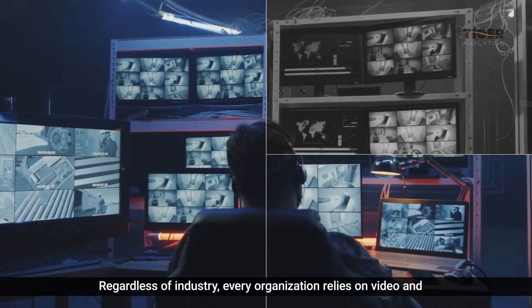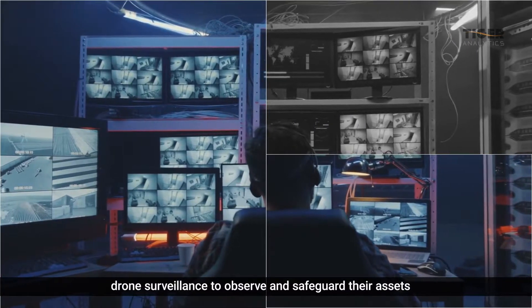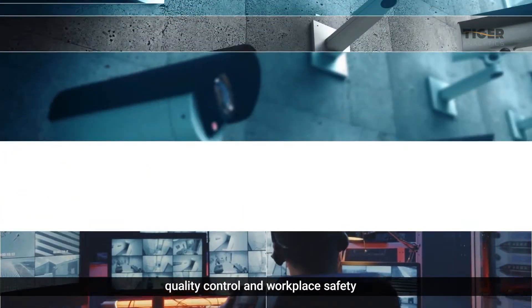Regardless of industry, every organization relies on video and drone surveillance to observe and safeguard their assets, premises, and employees, while improving quality control and workplace safety.